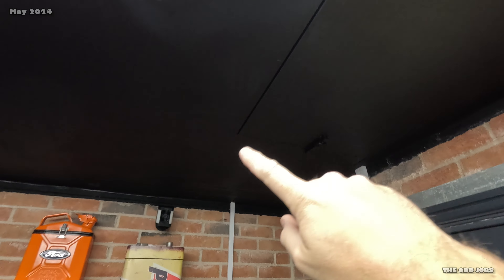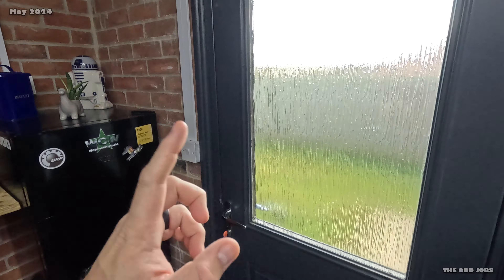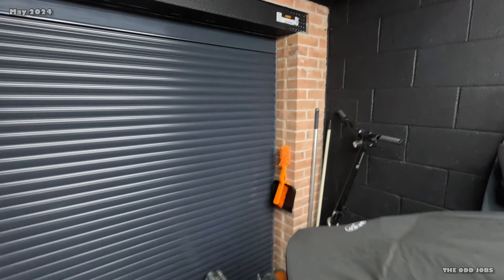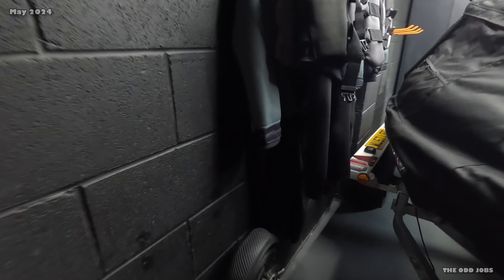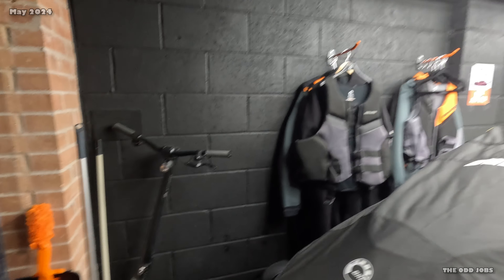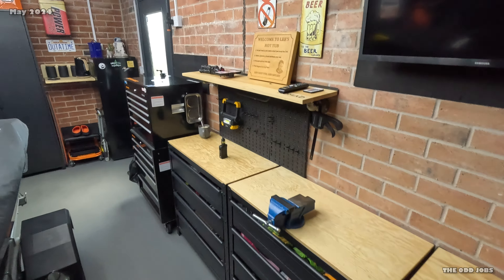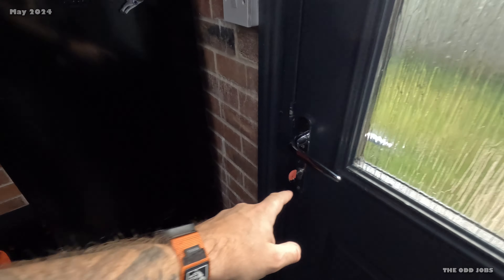First and foremost is the loft space — I put a hatch in there, shown in the build video. It's right by the door, which can be a bit of a pain, but hear me out. The only other place I could have put it would be above where my jet ski is, and I'd have to move the jet ski every time. Same on this side — I've got all my workbenches. So it just made sense near the door. People say you'll get smashed in the face, but just lock it — generally it'll just be me in here anyway.